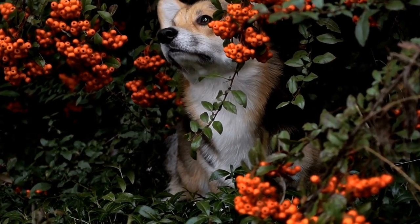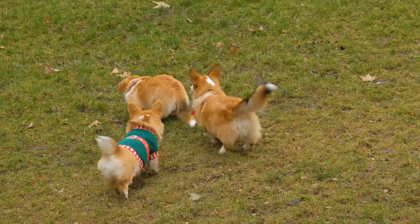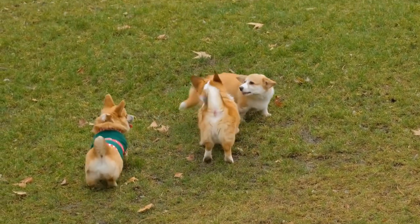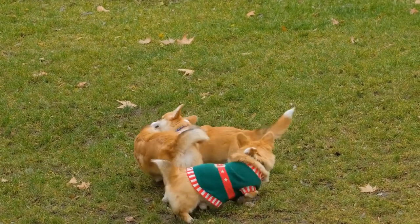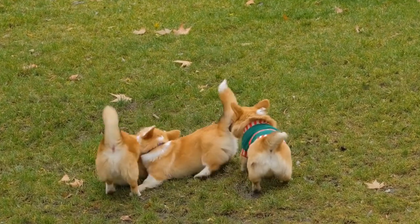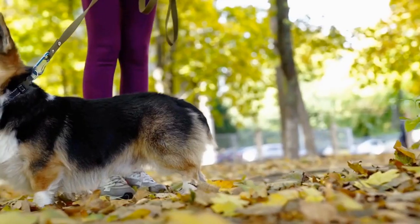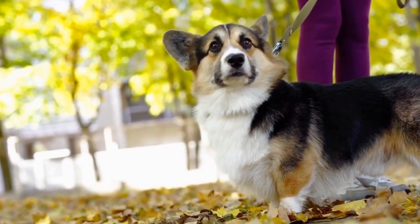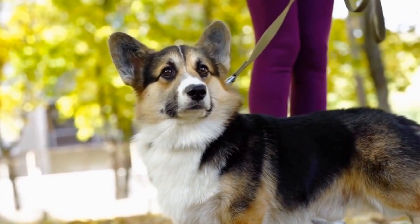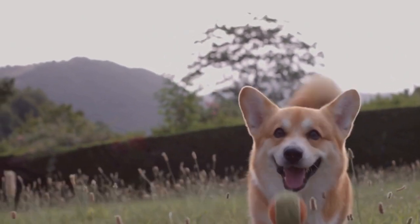1. Corgi-themed Clothing and Accessories. What better way to showcase your love for Pembroke Welsh Corgis than by dressing up yourself and your pooch with Corgi-themed clothing and accessories? From t-shirts and hoodies to socks and hats, there is a wide range of options available. Additionally, you can find cute collars, leashes, and even bandanas specifically designed for Corgis. Not only will your Corgi look stylish, but you will also turn heads wherever you go.